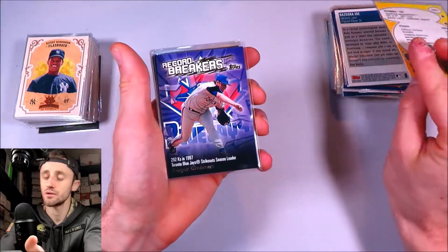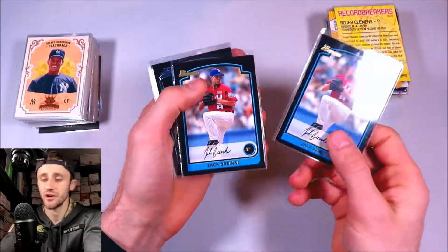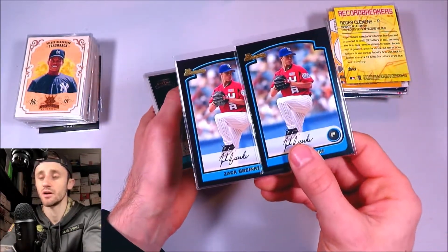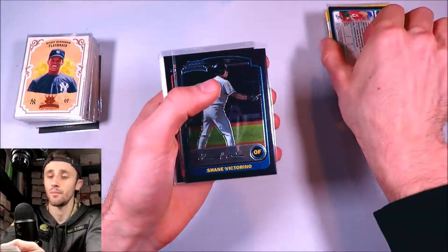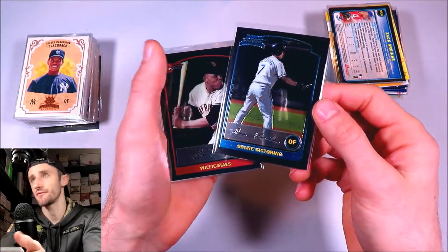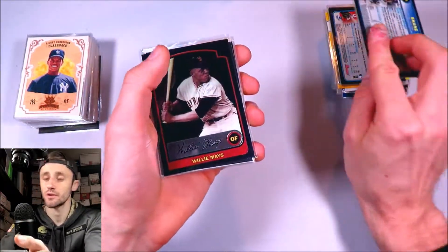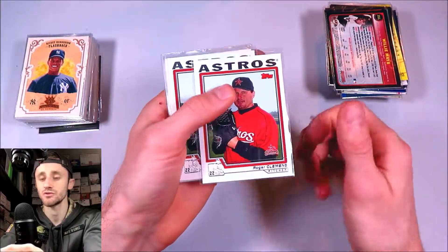I Own the Game insert — Ichiro. Record Breakers — Roger Clemens when he was on the Blue Jays. Got a couple Zach Greinke cards — that's his pre-rookie, I believe — Bowman Draft Picks. Zach Greinke in his USA team uniform, pretty cool. Bowman Chrome — opened up like four hobby boxes on my channel a while ago. So we've got Shane Victorino here, a couple Willie Mays base cards, and Roger Clemens on the Astros.